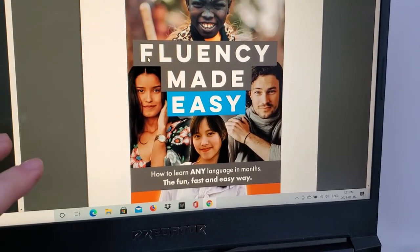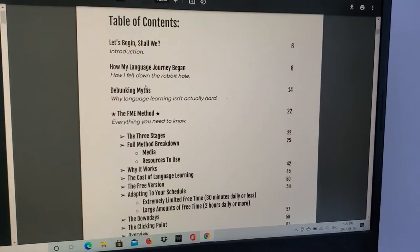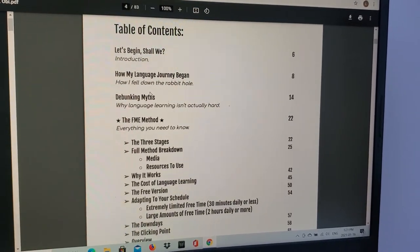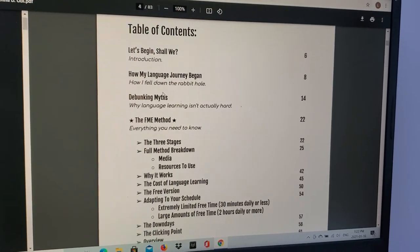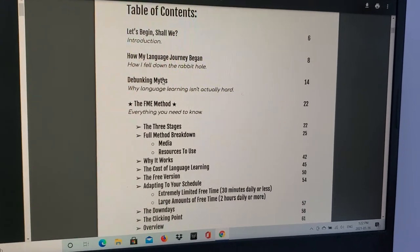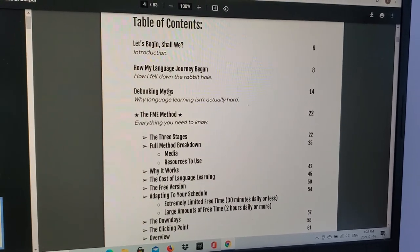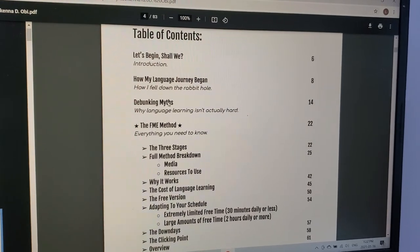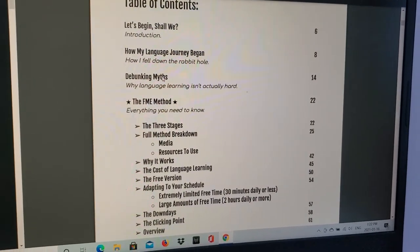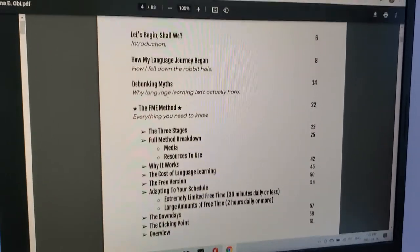I wanted to see what his method was and what I could apply to my own language learning journey. The shell of his method, which he's mentioned in his videos, is that he starts every language he learns with Pimsleur, then he uses the series Assimil, then he uses the program Glossika, and while he's doing that he also consumes media in his target language. In his book he goes through that, but also goes more in-depth on how he uses those resources.